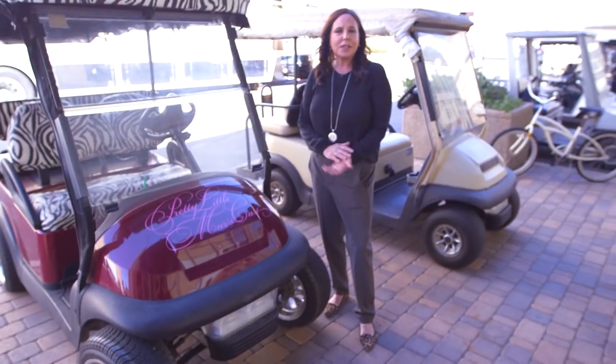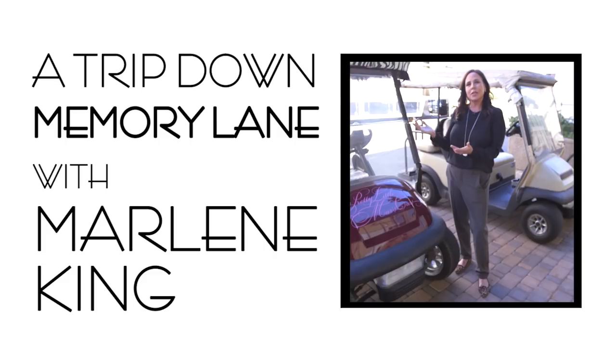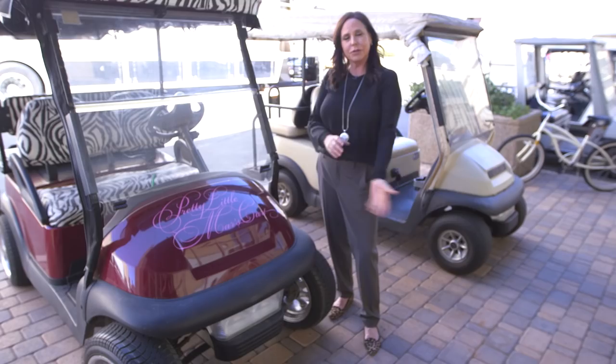Hey you guys, I'm here to take you on a tour of the studio, the back lot, and some of our stages. You're gonna see where it all happens, where we make Pretty Little Liars. So come on, let's go.